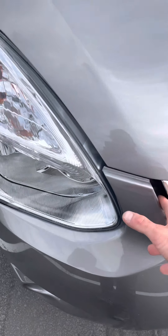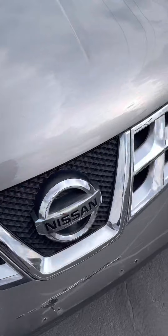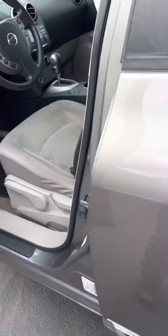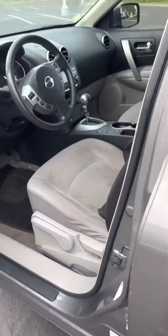All right, the 2013 Nissan. Taking a look at the vehicle, walking around it, checking it out.